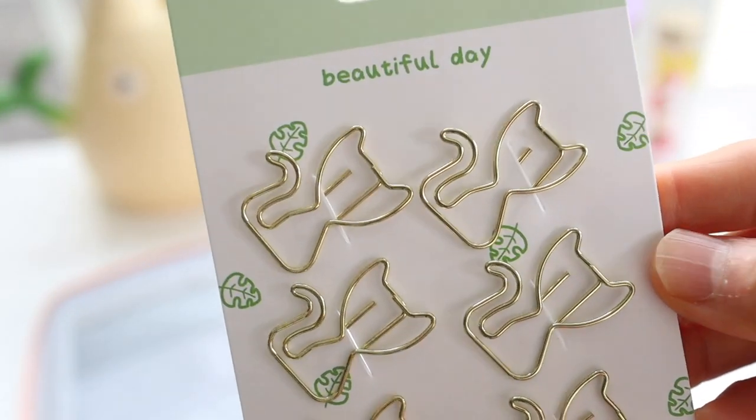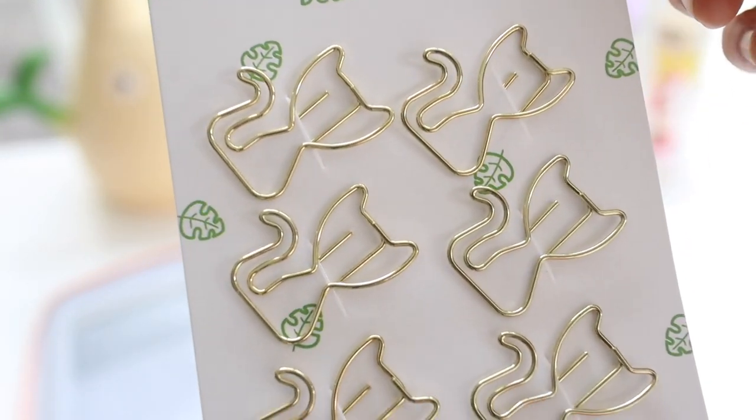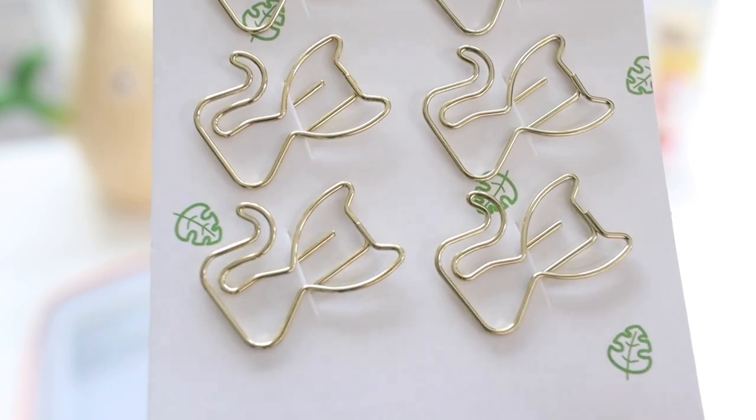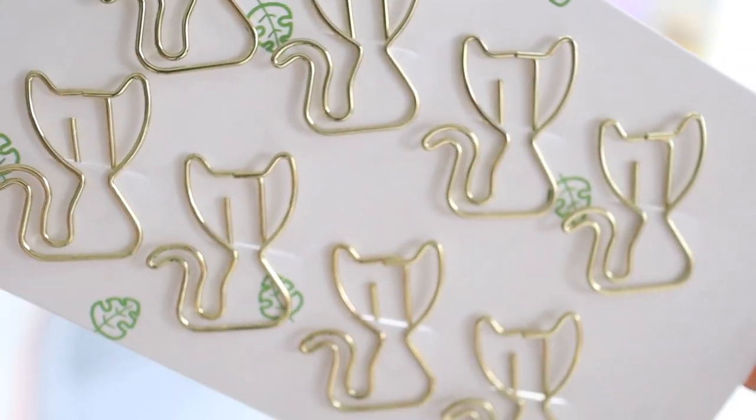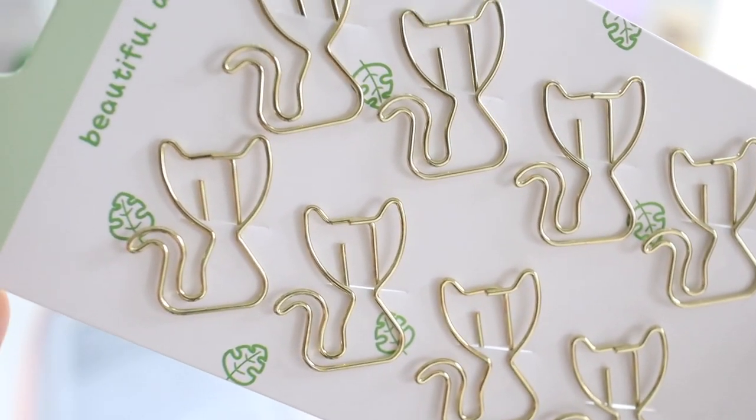I can't resist a cute paper clip, and since I'm working from home and there's not really a chance that I'm going to share my paper clips with anybody, I don't really feel guilty getting cute ones like this.